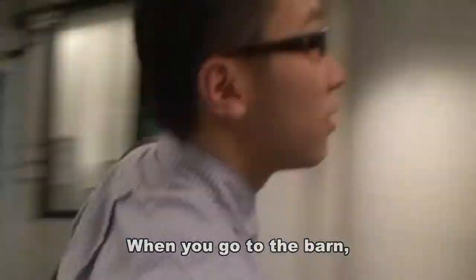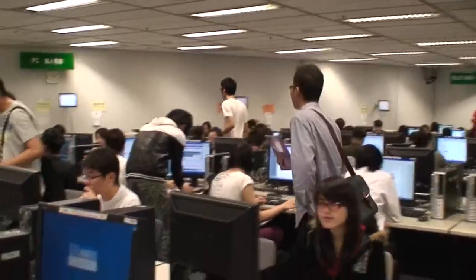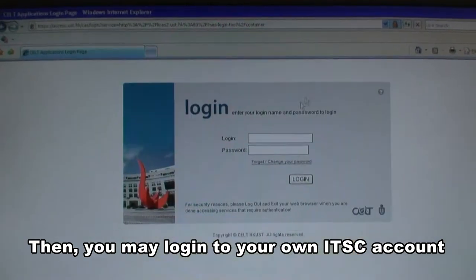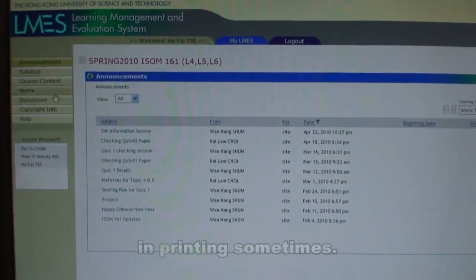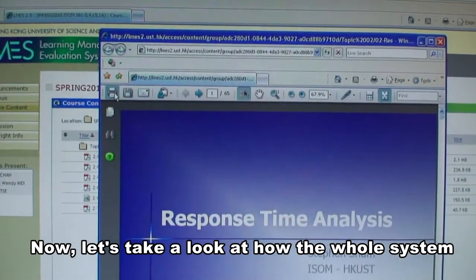When you go to the barn, the first thing you have to do, of course, is to find a computer. Then you may log in to your own RTSC account and print whatever you want. However, you may face some problems in printing sometimes. Now let's take a look at how the whole system in the barn assists us in printing.